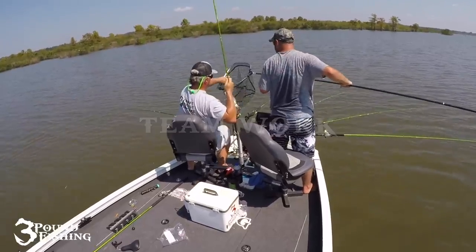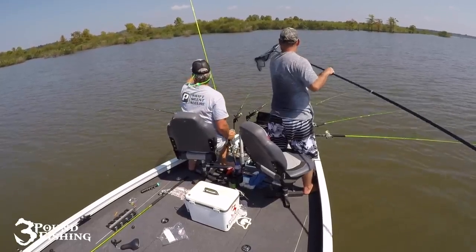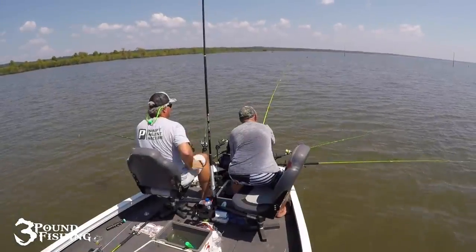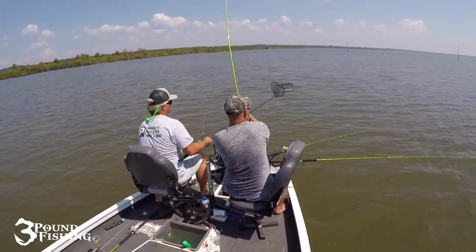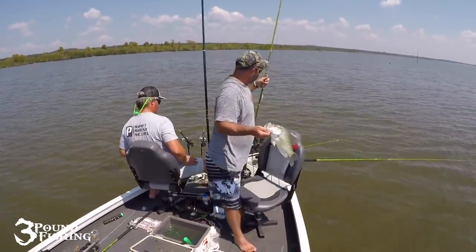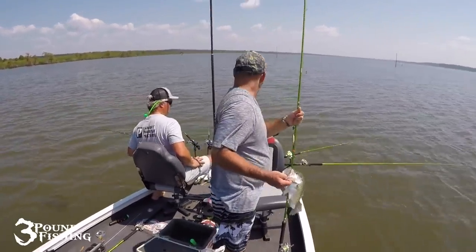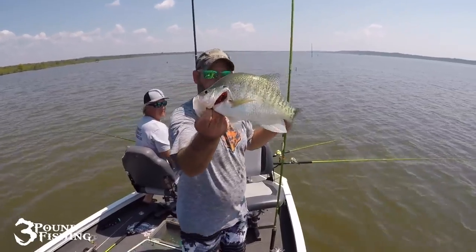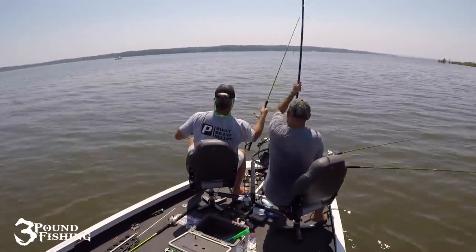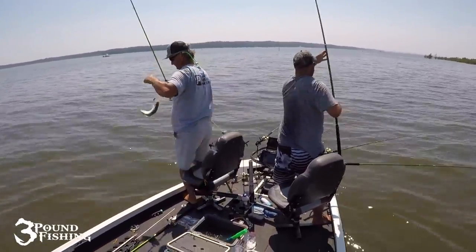Next topic is teamwork — very important when spider rigging because there's a lot going on. You might get a tangle on one side of the boat while your partner is netting a fish. When we go out, we have specific tasks for setting up and tearing down so we're not bumping into each other. Somebody gets the rods off the rod holders, somebody places them in the Crappie Stalkers. You learn those tasks by being out on the water together several times.